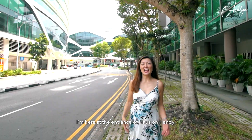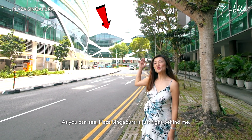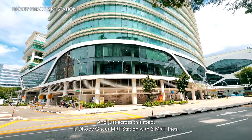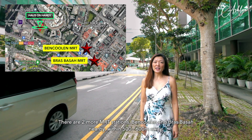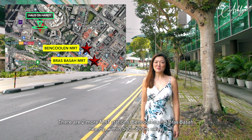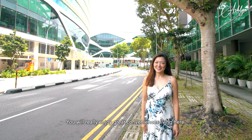I am here at the entrance of House on Handy. As you can see, Plaza Singapura is just right behind me. Just across this road is Dhoby Ghaut MRT station with 3 MRT lines, and there are 2 more MRT stations — Bras Basah and Van Kulen — nearby within 500 to 600 meters away. You will really enjoy great conveniences living here.